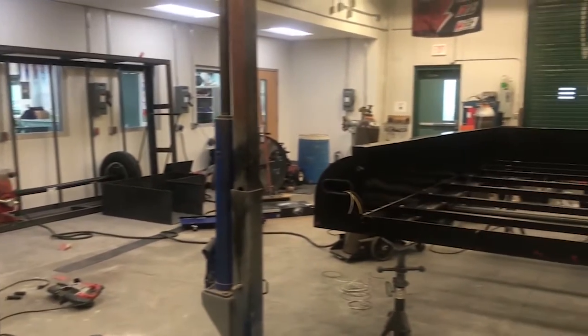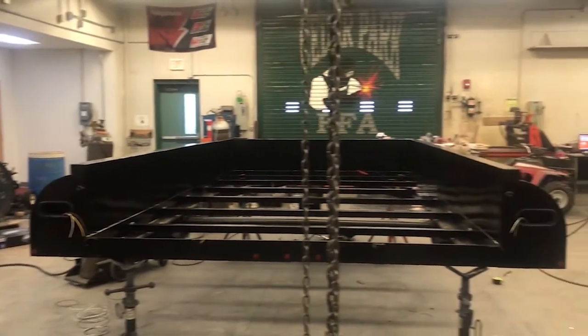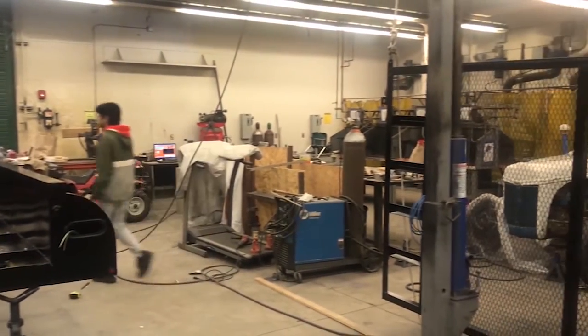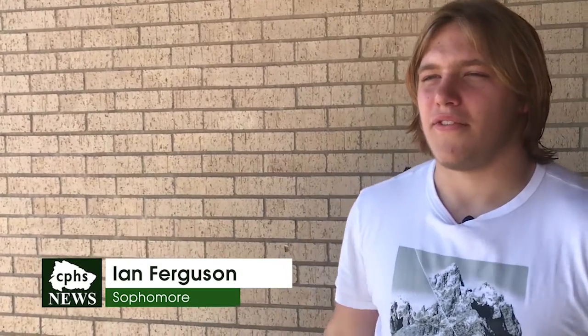Metal Shop doesn't only prepare you — it gives you skills for a job later in life. Sophomore Ian Ferguson shows what Metal Shop does for him. It really helps, because whenever you're welding, you can kind of have a job after you retire. If you learn how to weld, you can always have a time where it's just a hobby you can do, and it helps you out.